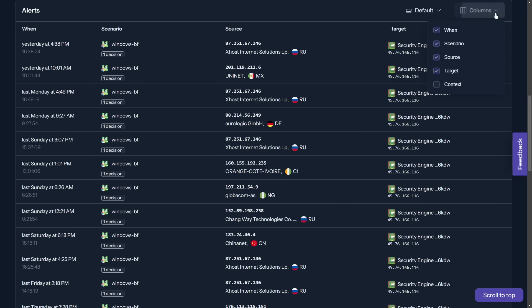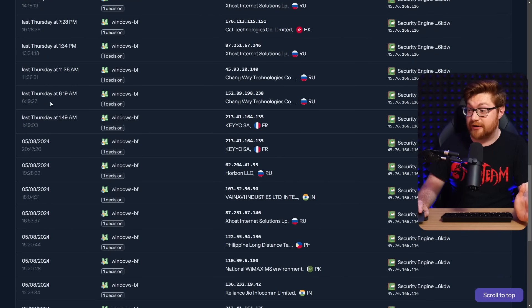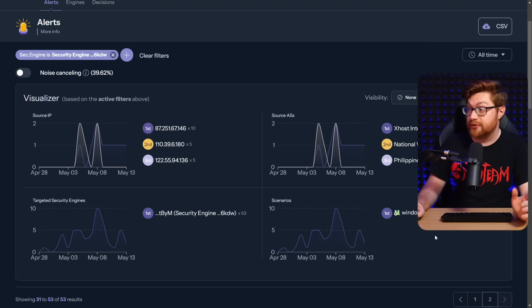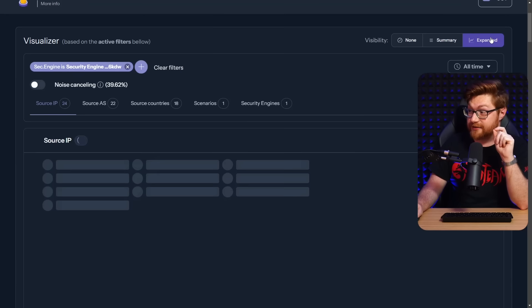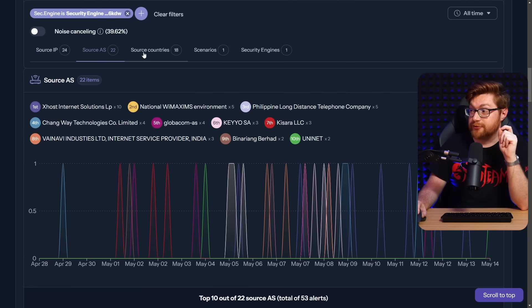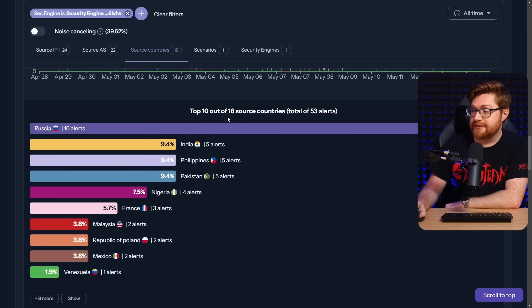One of the really cool things: if you adjust the columns at the top, you can even add a context column, and for things like SSH brute force, that can tell you what users were targeted and what you might need to lock down. These are attacks from yesterday, seemingly ongoing just about every day — all 53 of them. Toggle to the expanded view for even more detail, with sweet graphs showing the source IP addresses that were beating up your machine, how many times they hit, and when. You can drill down to source countries — looks like Russia is trying to beat me up about 16 times, with India, Philippines, and Pakistan also in the mix. It's the wild, wild west world wide web.